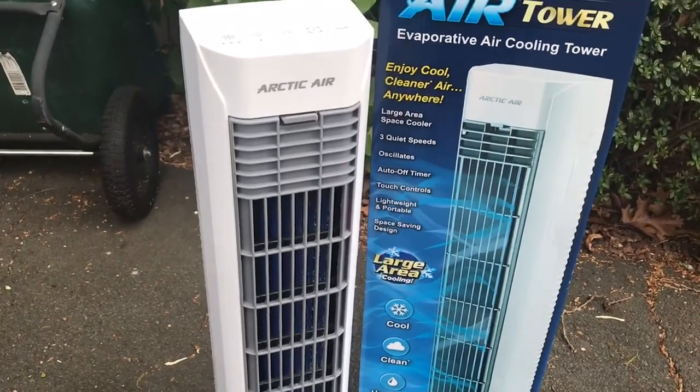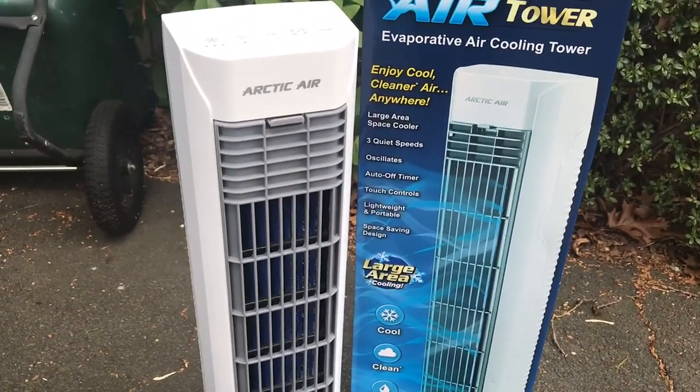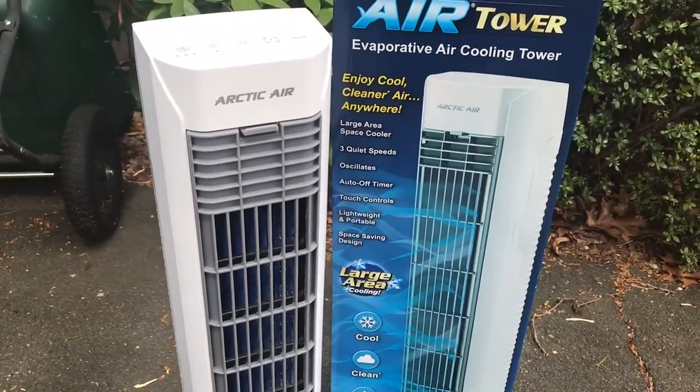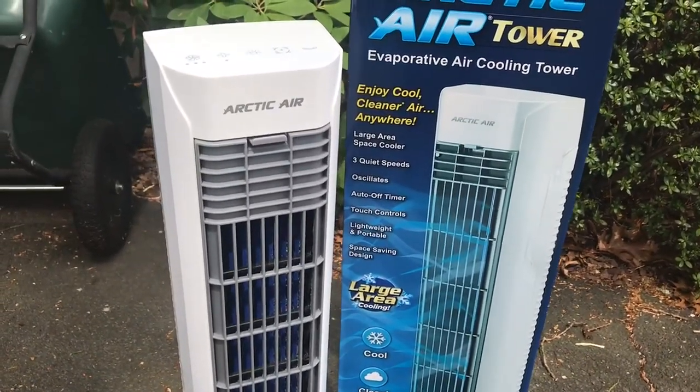It's great for hot days especially. We're probably going to have another hot summer this year, and if you just need something to cool a room really nicely, this is a great bet. You don't have to put it in the window or worry about bugs coming in and out. This just saves you a lot of stress and you're able to deal with the heat.